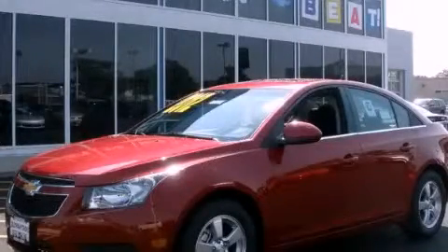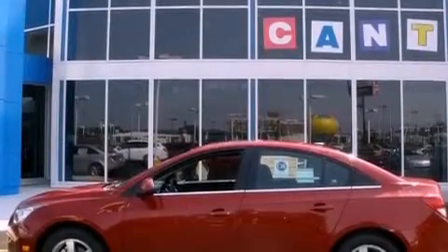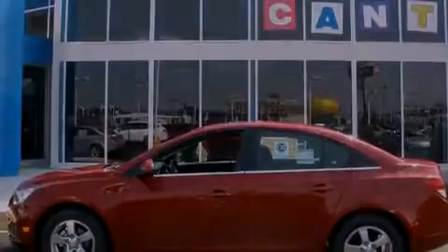This is a brand new 2012 Chevrolet Cruze. It features a 1.4 liter four-cylinder engine and an automatic transmission.